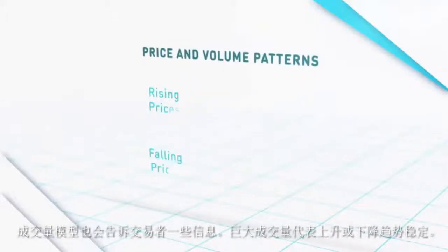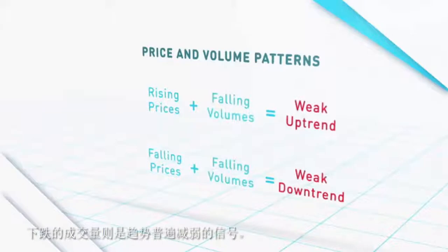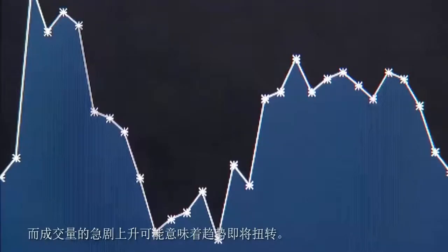Volume patterns also tell the trader something. Strong volumes signal that the uptrend or downtrend is intact, while falling volumes signal the trend is generally weakening. But a sharp spike in volume could signal that the trend is about to reverse.